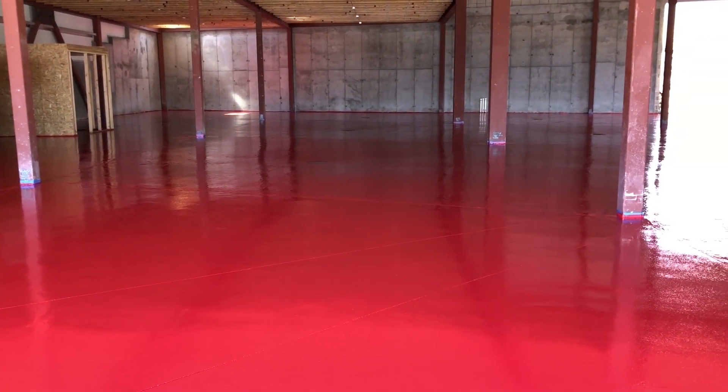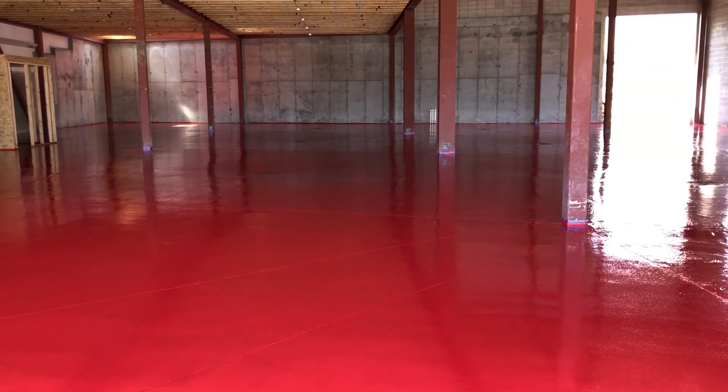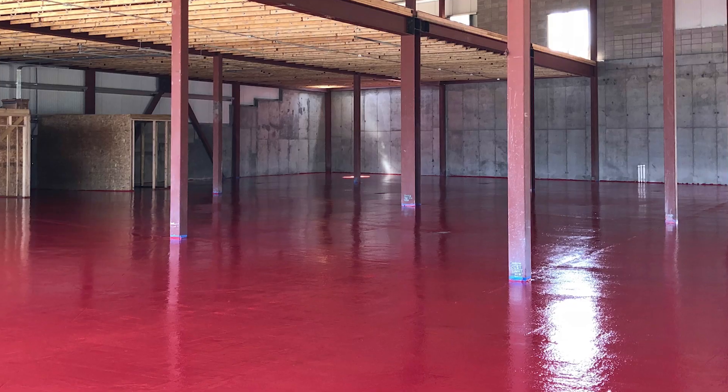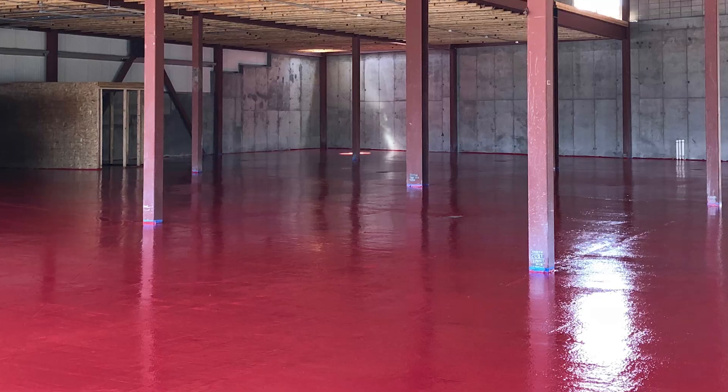This specialized coating system will give this brewery facility high production uptime, excellent chemical and abrasion resistance, and long-term durability.